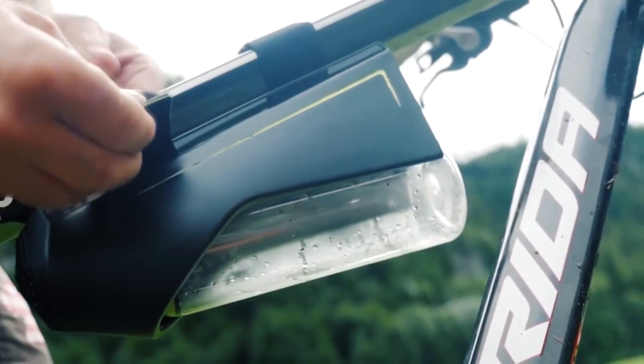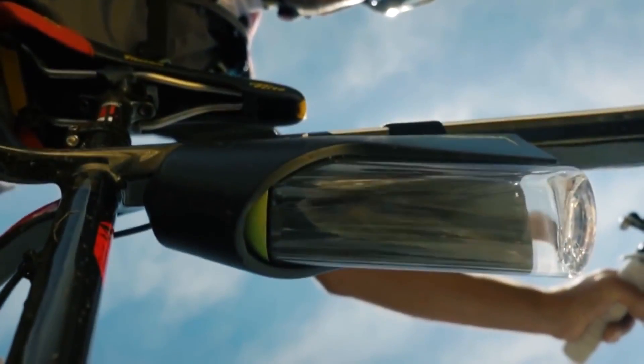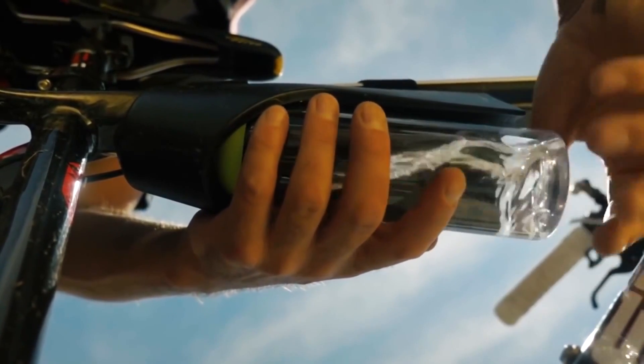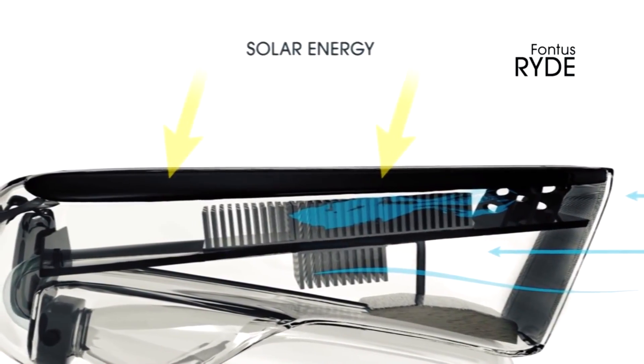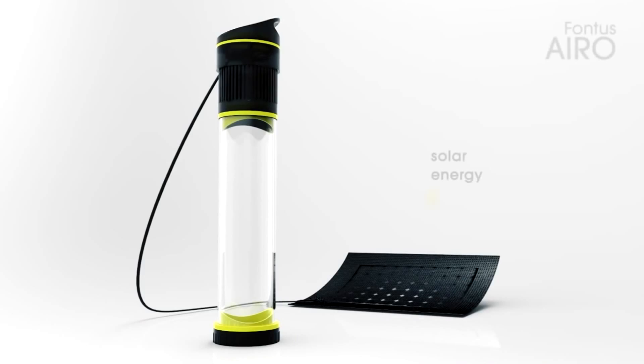Fontys Iroh absorbs water molecules from the air. The principle is quite easy: a tiny fan intakes the air and passes it through a corresponding filter. Through this technique, water appears inside the bottle. It should be noted that the filling speed largely depends on the air humidity of the area where you are.